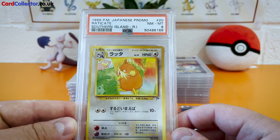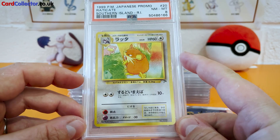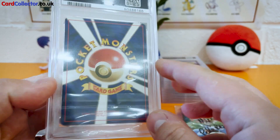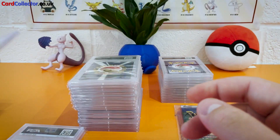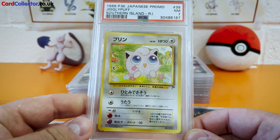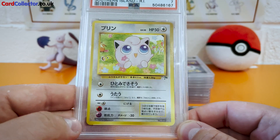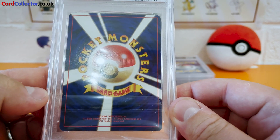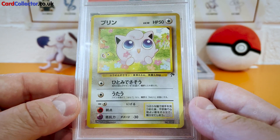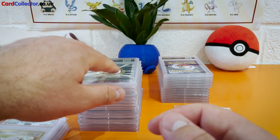Near Mint 8 for the Raticate. Look at that — that border there is so thin compared to the other side. I don't see much whitening. Next up, we've got the Near Mint 7 with the Jigglypuff. There must have been something not quite right with this one — I don't see major issues, it's more about the centering. That 7 probably seems a bit harsh. Still, very cool card and obviously it's nice to have the whole set graded.